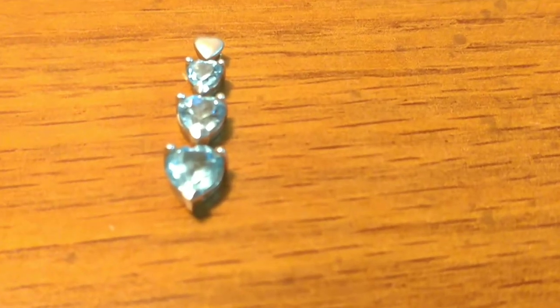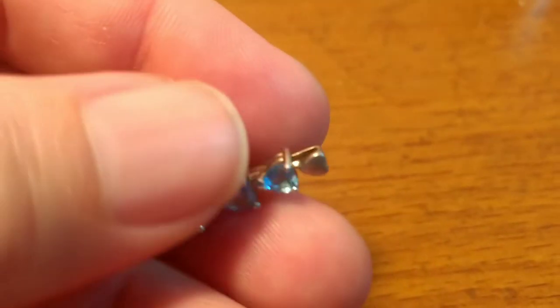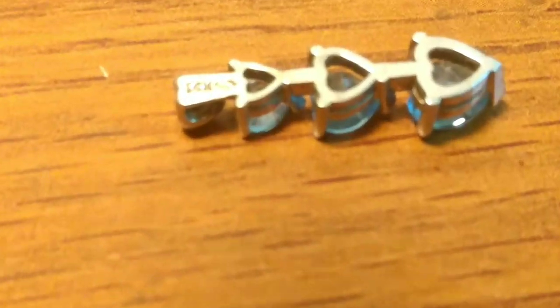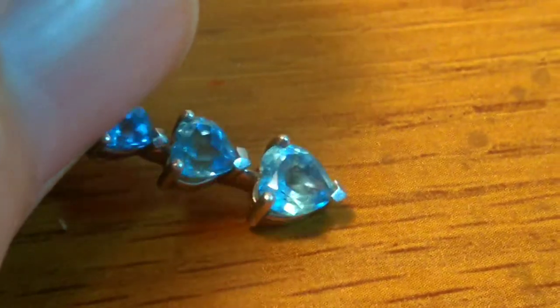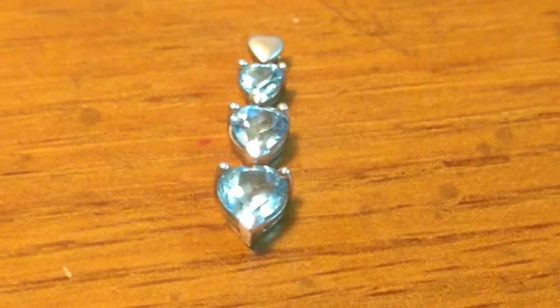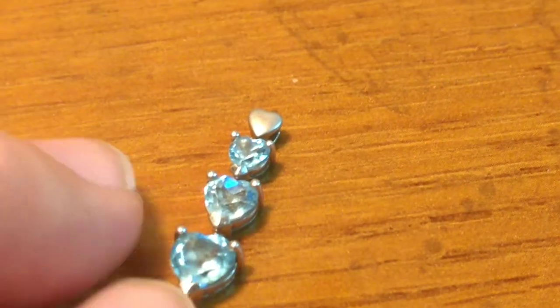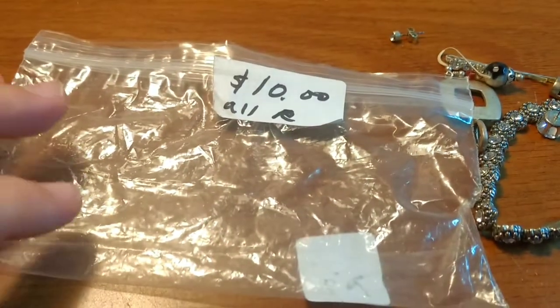And then this one — by looking at it I thought it might just be sterling. It looks like it has some aquamarine stones. But I'm glad I checked because it's actually 14-carat gold. I weighed it and it's about 2 grams total — the stones probably account for about a gram, so roughly another gram of 14-carat gold. The scrap melt value on that is around $30, but as a piece of jewelry I think it's probably worth at least double, if not triple that. Really a couple of nice pieces of gold just in this scrap jewelry bag.